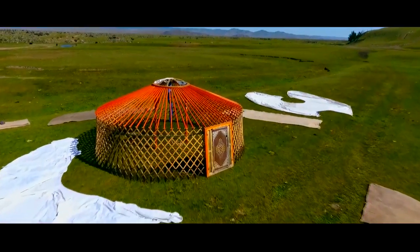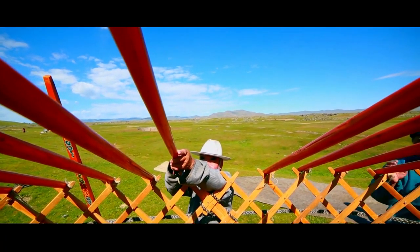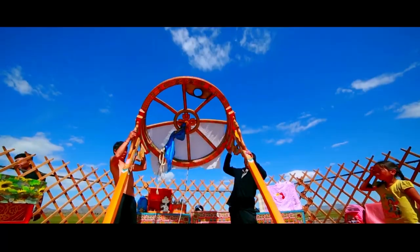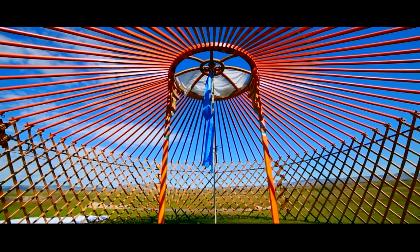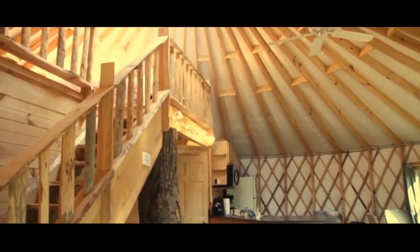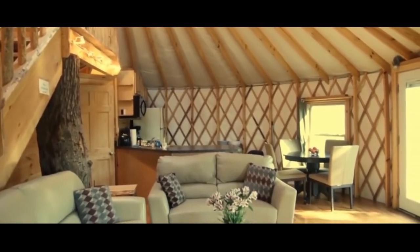As nomads move a number of times throughout the year, there is no nailing or permanent constructive technique used in an authentic Mongolian yurt. On the other hand, all around the world people are beginning to construct a different variety of yurts drawing on the concept of a Mongol yurt.